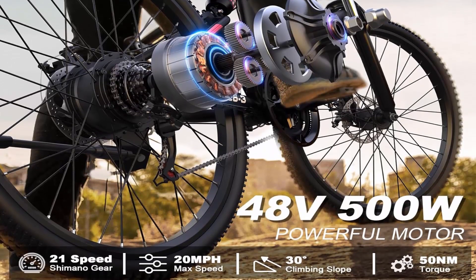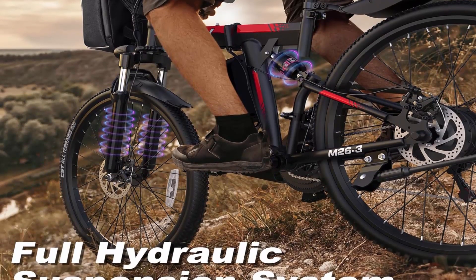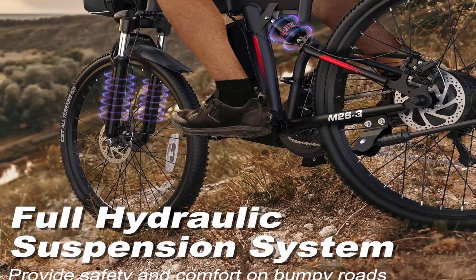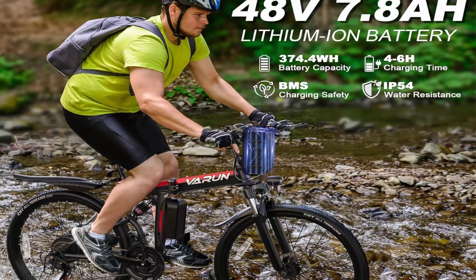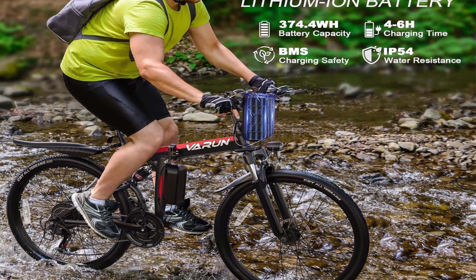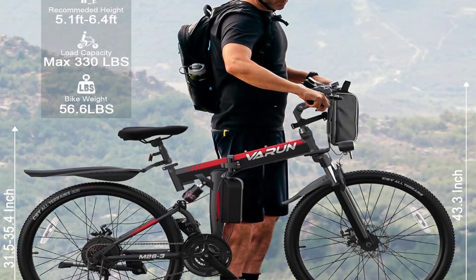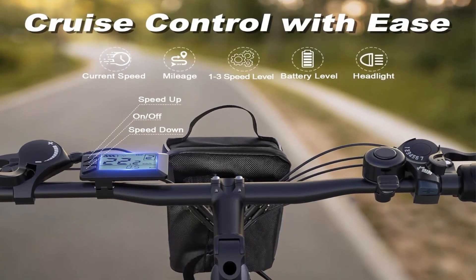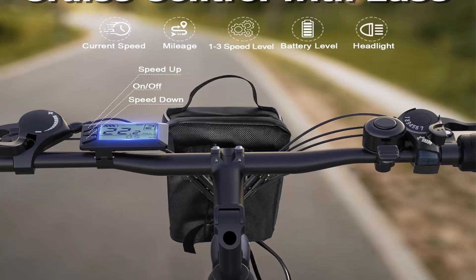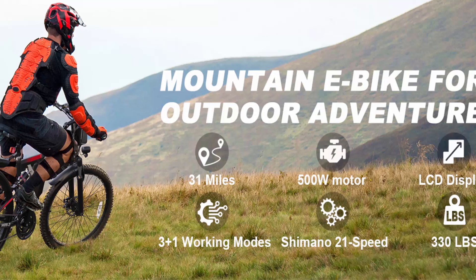Equipped with a 48V 374.4 WH removable battery, enjoy 50 miles per charge in pedal assist mode. Rapid charge technology in 4–5 hours and IPX4 waterproof rating ensure a hassle-free ride every time. Explore the world with three dynamic modes — pure electric, pedal assist, sport — and a 21-speed shifter. Conquer cities or venture into rugged trails; this multifunctional adult e-bike fuels your adventurous spirit.